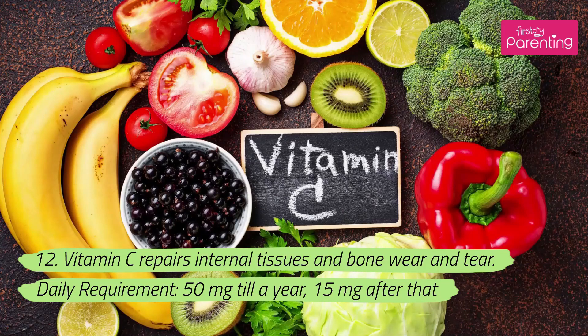12. Vitamin C repairs internal tissues and bone wear and tear. Daily requirement: 50 milligrams till a year, 15 milligrams after that.